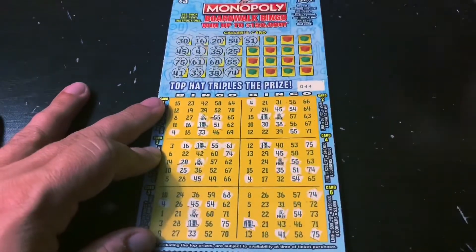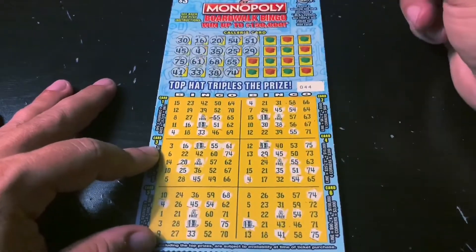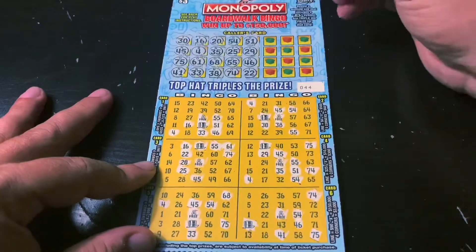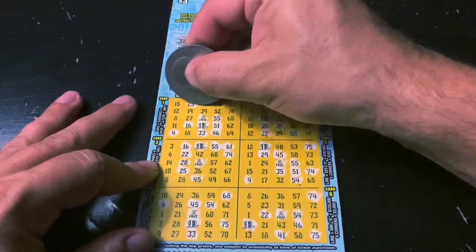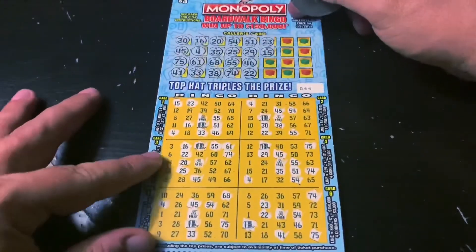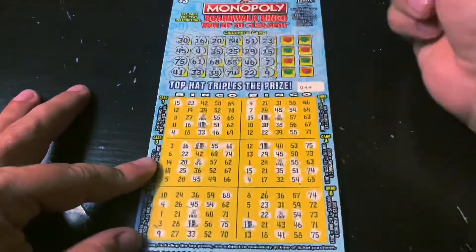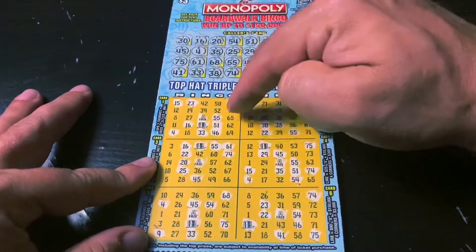There's always going to be one of these numbers down here. I29 — I feel like I'm in a bingo hall. G46, I22 — getting closer. I23 — right there. B15, there's a corner — I like the corners. B7, B9 — another corner. O64 — another corner. If we get the corner here, all four corners is $40.